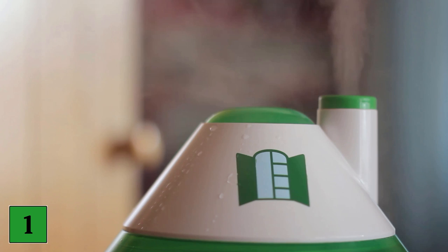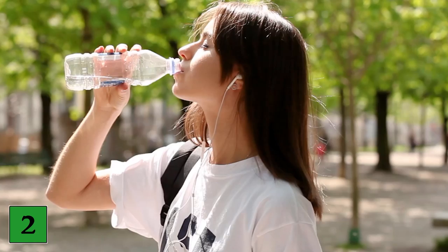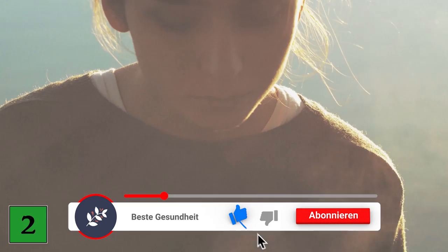Number two: stay hydrated. Drinking enough fluids, especially warm ones, can help your mucus flow. Water can relieve your congestion by getting your mucus moving. Try to drink everything from juice to clear broths to chicken soup. Decaffeinated tea, warm fruit juice or lemon water are also good choices.